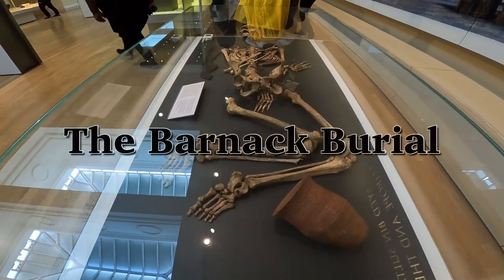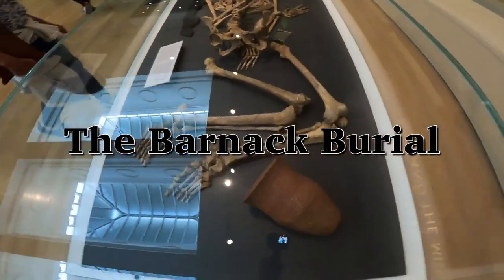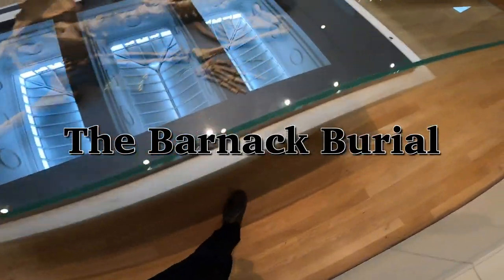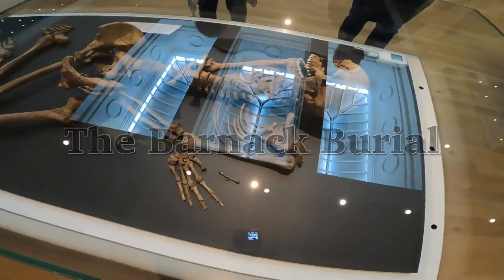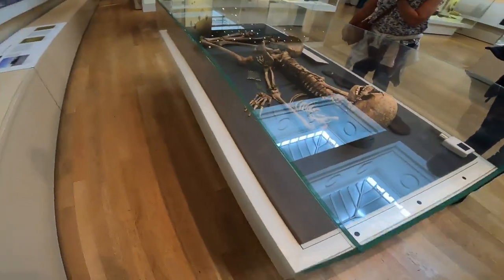Here on display at the British Museum in London are the remains of a Bronze Age burial. They were discovered when gravel quarrying threatened a Bronze Age barrow in 1974, and so a decision was made to excavate. The objects recovered were donated to the British Museum.